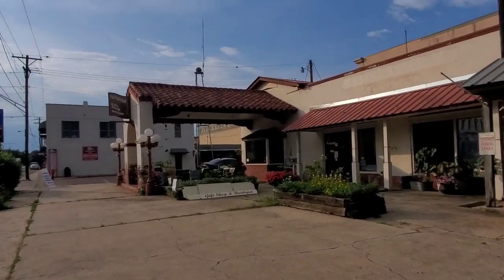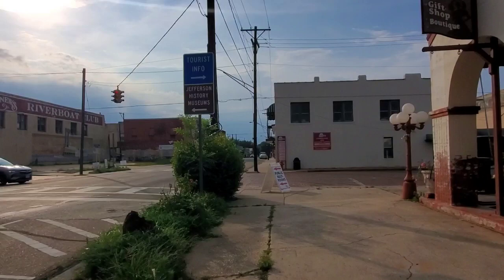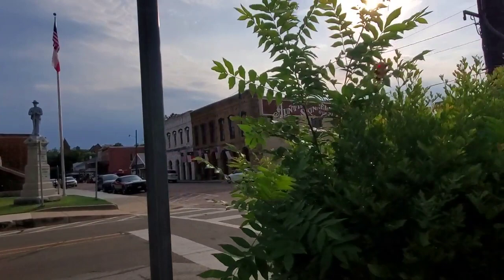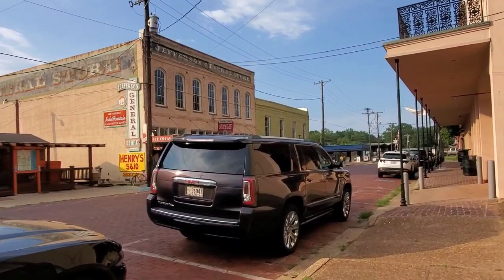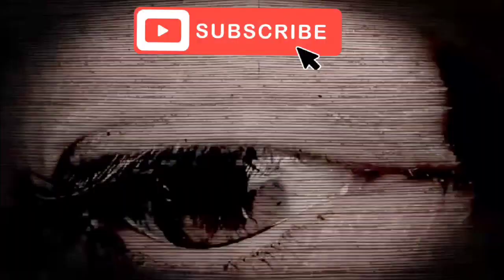Howdy folks, pulling through my favorite East Texas town, Jefferson. Going over to the general store to grab a moody dog. Got a late start today heading to Louisiana, but it's a cool town. If you've been watching my channel for a long time, you know this is one of my favorite stops coming from Texas into Louisiana. Let's go check it out and see if they got a moody dog for us.